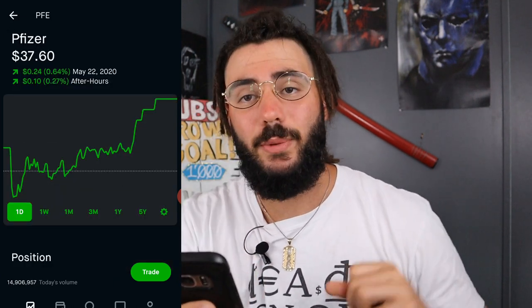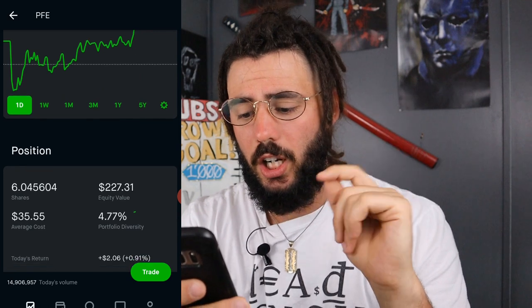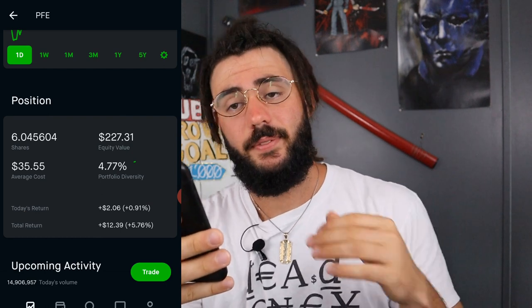Next, we have Pfizer. I own six shares at an average cost of $35.55. We are up on Pfizer — $12.39, which is 5.76%.